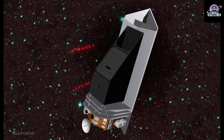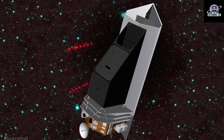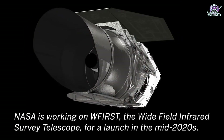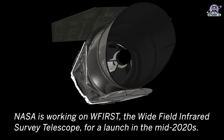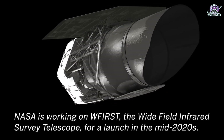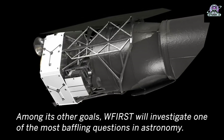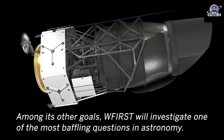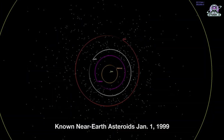A space telescope designed to search for the hardest to find asteroids and comets that stray into Earth's orbital neighborhood, NASA's Near-Earth Object Surveyor recently passed a rigorous technical and programmatic review. Now the mission is transitioning into the final design and fabrication phase, establishing its technical, cost, and schedule baseline. The mission supports the objectives of NASA's Planetary Defense Coordination Office at NASA Headquarters in Washington.